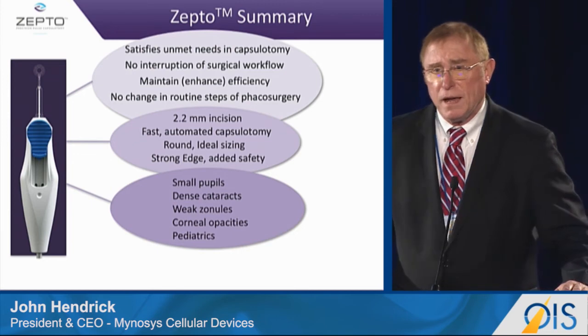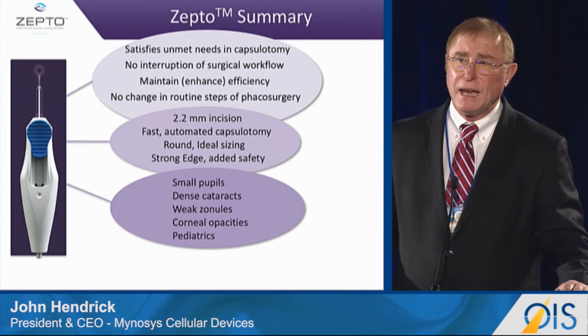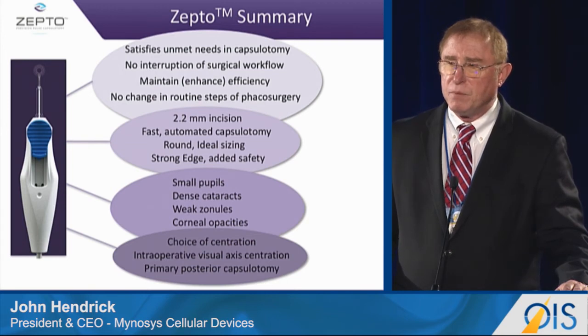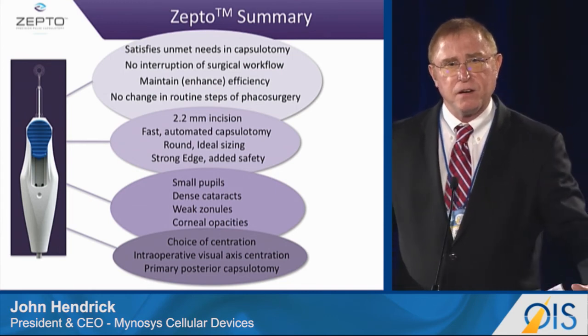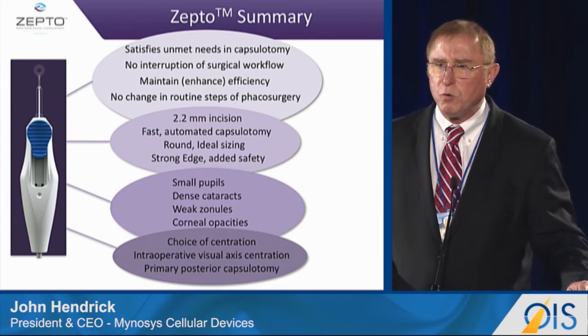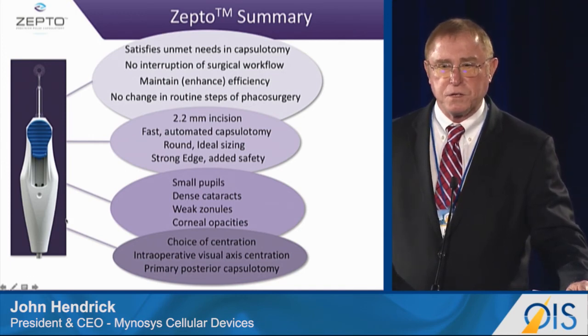I'm sure at some point we're going to be moving into the pediatric space, because as many of you know, doing a capsulotomy on a child is extremely difficult. But the choice of centration — especially as we're seeing specialty lenses coming out today — means that having a well-centered, nice round capsulotomy is becoming imperative. This is a device that fits very well with all those technologies.